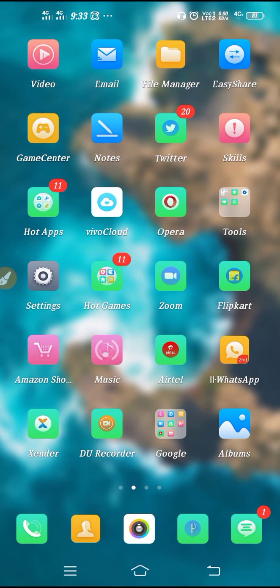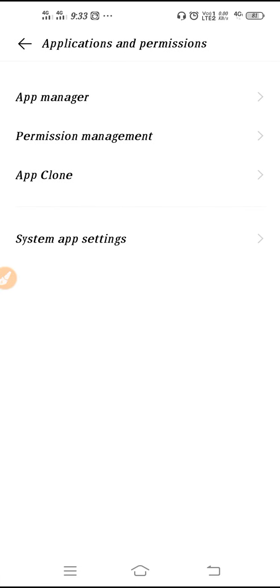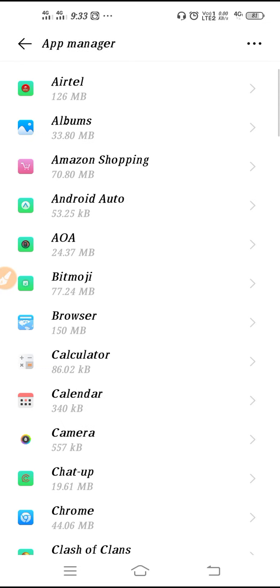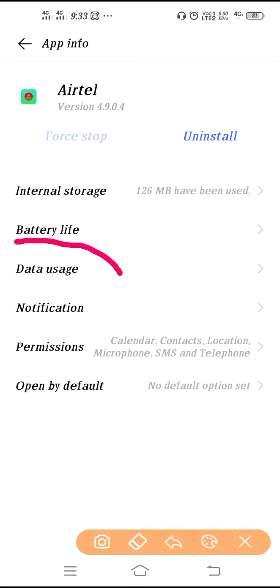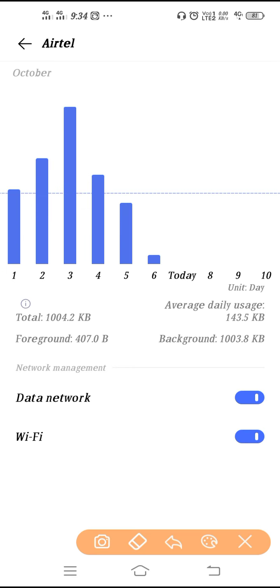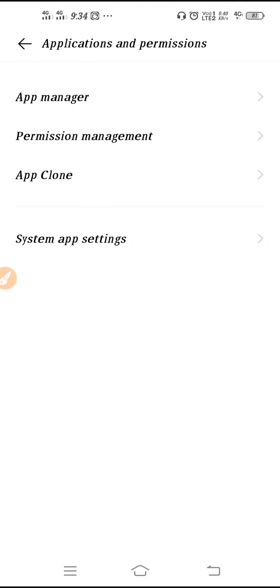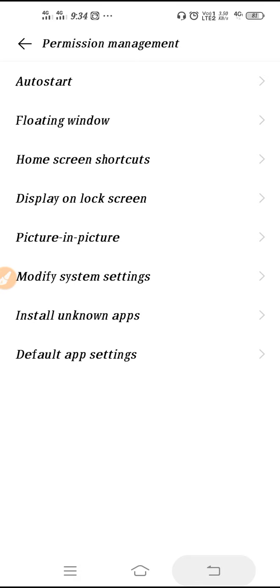On some phones, if you go to App Manager and then to Play Store, you will find a 'Data Users' option. Note that on my Vivo phone there is no Data Users option, so this may vary by device. If available, go to Data Users and make sure to enable both options.